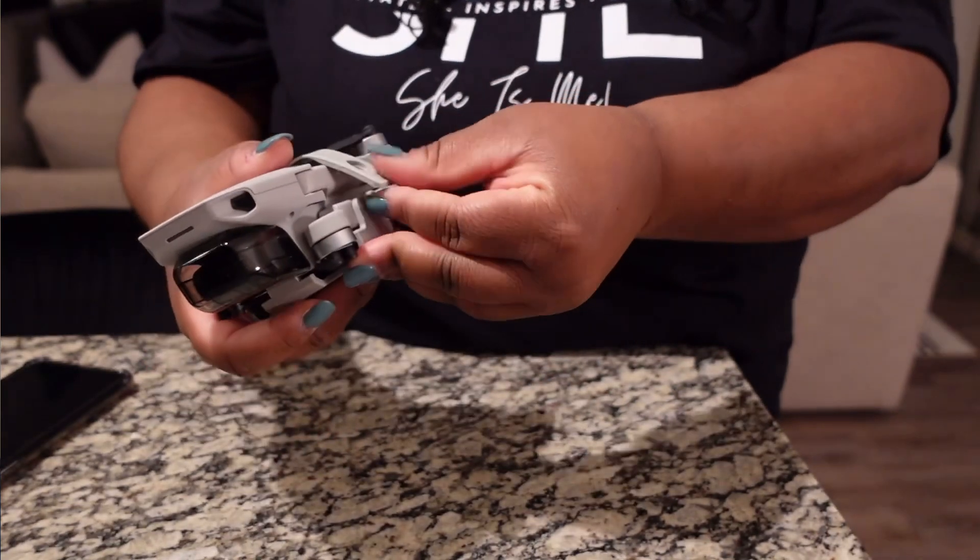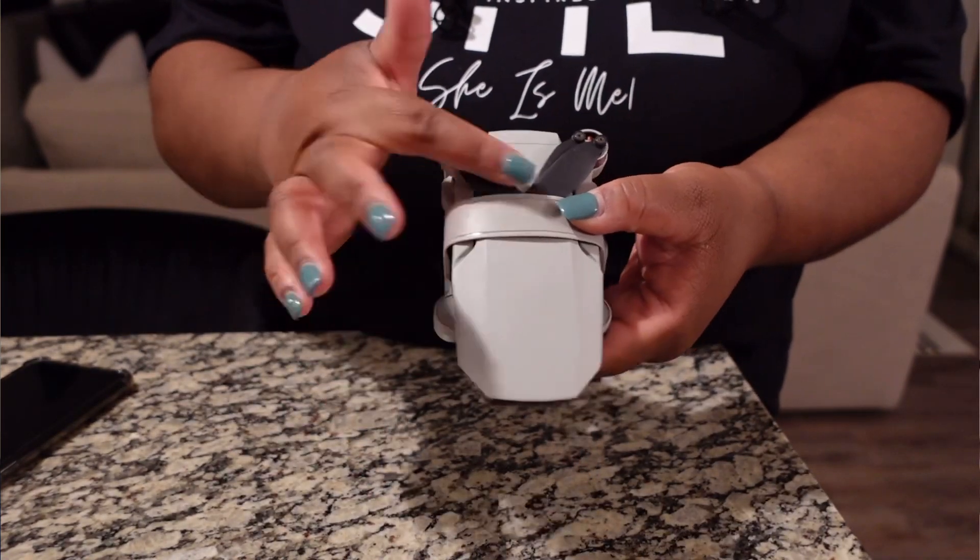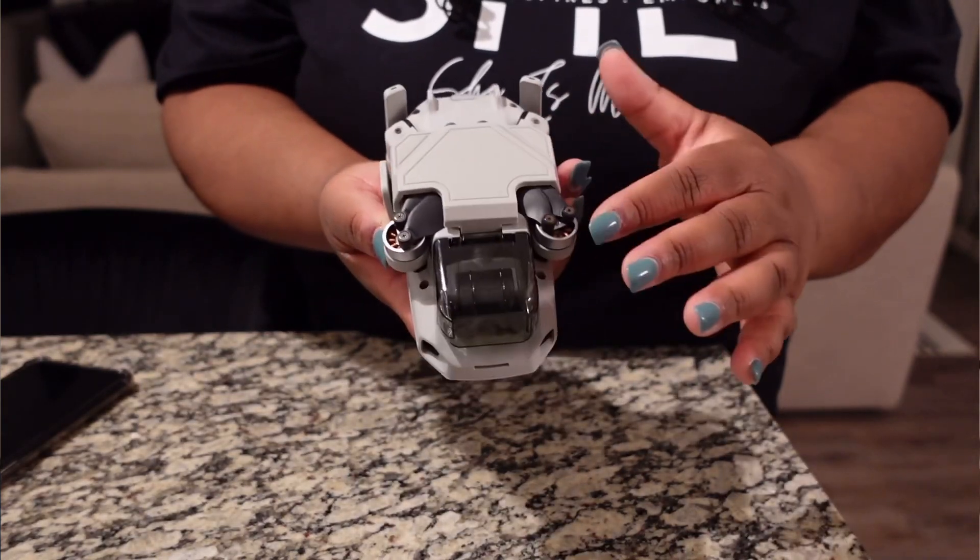The propeller cap had really good reviews so I'll definitely be utilizing it as soon as possible. Still shopping on Amazon — next I have these foam door stoppers, another TikTok hack.